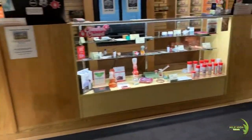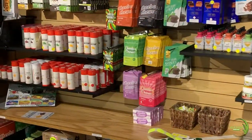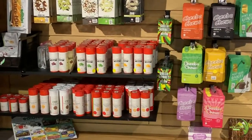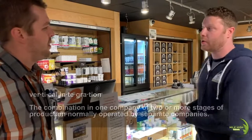We have a variety of products that we space out throughout. Back here you'll see all the edible products and whatnot. The one thing we don't do on our own — everything we do is what we call vertically integrated for the most part, which means that we cultivate our own product, process our own product, and bring our own product to the store.